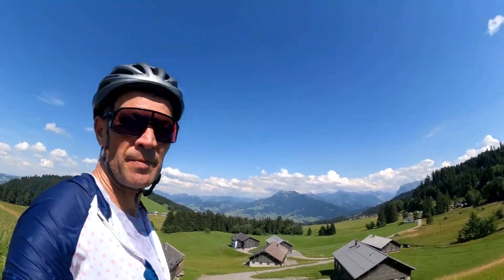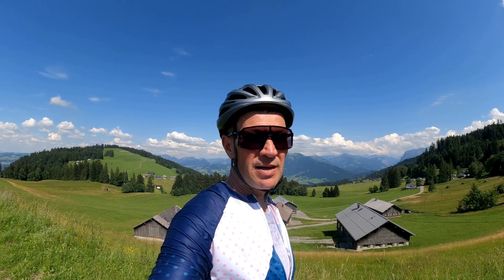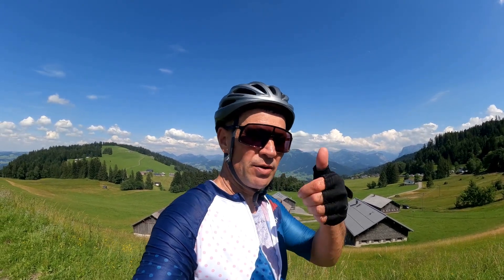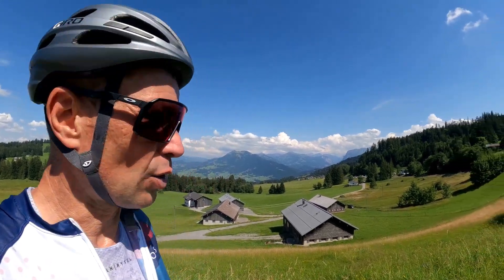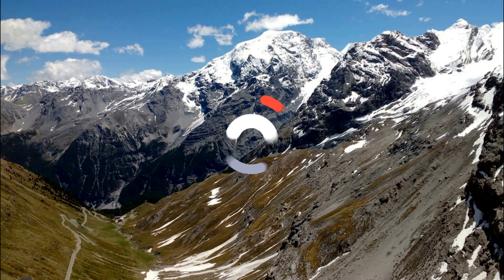Fantastic day - thanks very much for watching. See you in the next one. Meanwhile, don't forget - keep on pedaling! Cheerio, and greetings from Vorarlberg. Rundum Vorarlberg - around Vorarlberg - that's what we did today. Bye-bye!